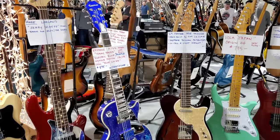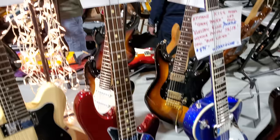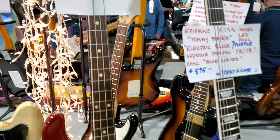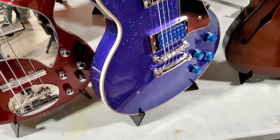Viola Japan — $795. 1969 Fender Tele Thinline. Epiphone Kiss model — Tommy Thayer — Electric Blue Purple. Seymour Duncan JV are the pickups — $895. It looks pretty sweet.